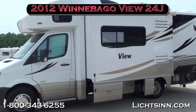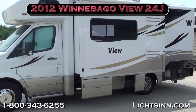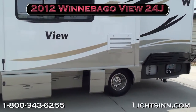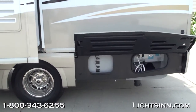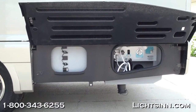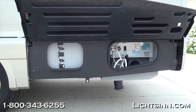The two coaches are identical. This Winnebago View is powered by the Mercedes-Benz 3-liter 6-cylinder turbo diesel engine with 188 horsepower but most importantly 325 pounds-feet of torque. The coach does achieve 16 to 18 miles per gallon on the highway and is paired with a five-speed automatic transmission with tip-shift technology.